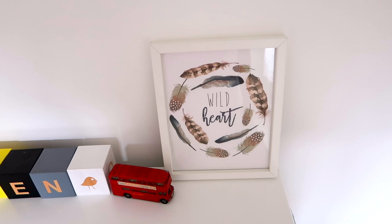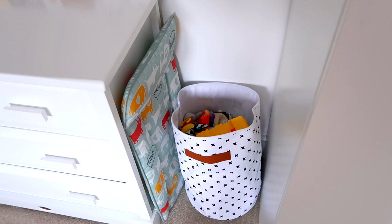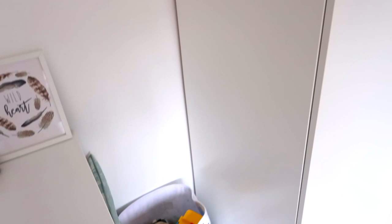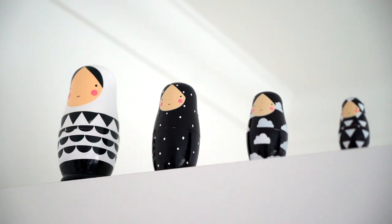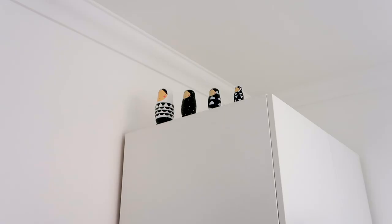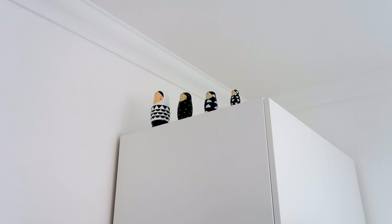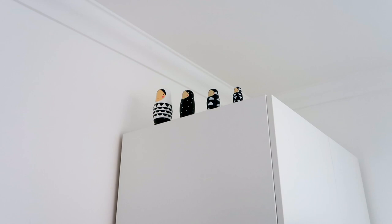This print — the light's a bit funny — is from an Instagram seller called Freddie the Kid, and I thought the feathers and the wild heart tied in with the bird theme. Going down here, I leave his changing mat there as it's easier to put away, and I have some storage and toys out for when he wants to play. That big storage basket is from Verdabude — they've got some really good storage. These little Russian dolls add a bit of colour to an otherwise very white area; they're from a company called Sketchink.